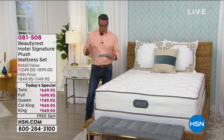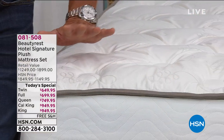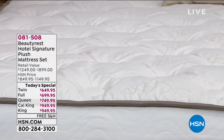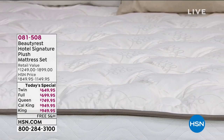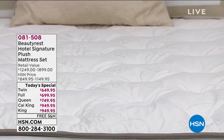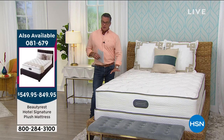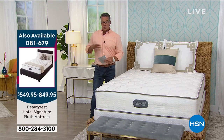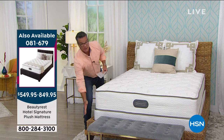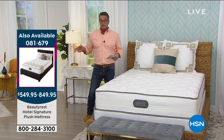Hotel-grade and quality — the perfect combination of pocketed coils and foam. Each one of these will come with either a 5- or 9-inch foundation, which is basically your box spring. If you just need a mattress without the foundation, you can get it on its own and we have that available as well. The prices are even less on that option.